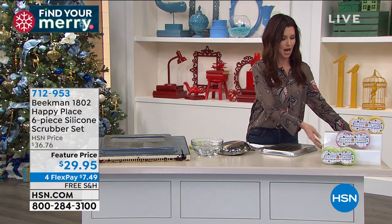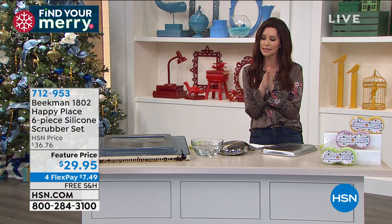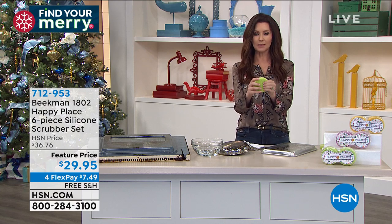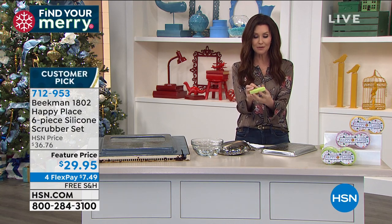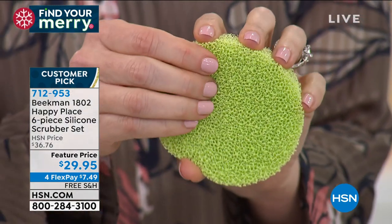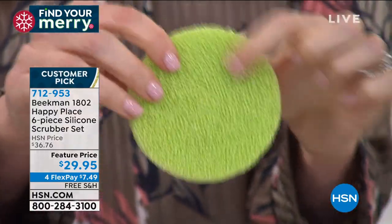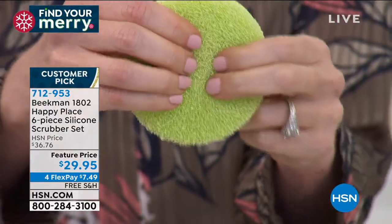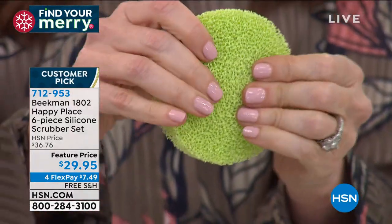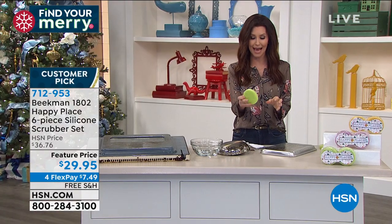Coming up in just a little bit — but first, this has been so popular. This is a set of six silicone scrubbers. These are fairly new from Happy Place. We want you to have scrubbers that don't get nasty like sponges do. They're scrubbers that are safe even for the inside of your oven. They're $29.95 for six, and you will use these over and over and over again.